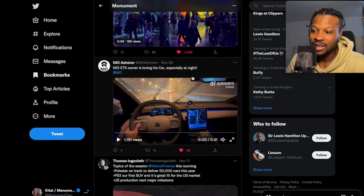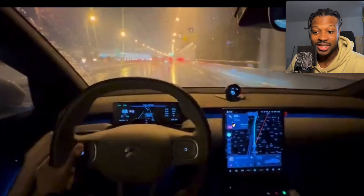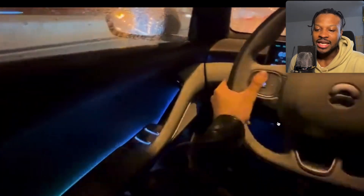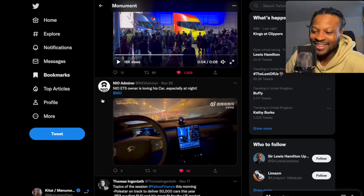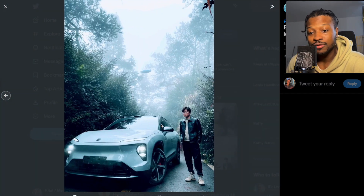That's just a quick clip — I think that's an ET5 sedan, which I believe is the cheapest sedan they offer. And of course, in NIO vehicles, they have their own AI infotainment system — a little artificial intelligence system on the dashboard. So that is it for NIO news today. Thank you for watching, subscribe to see more, and I'll see you in the next one. Peace.